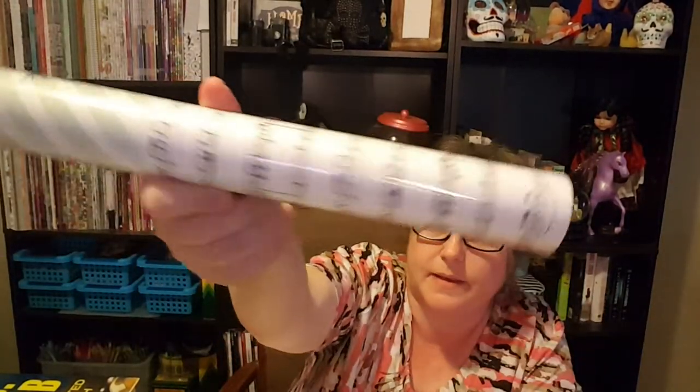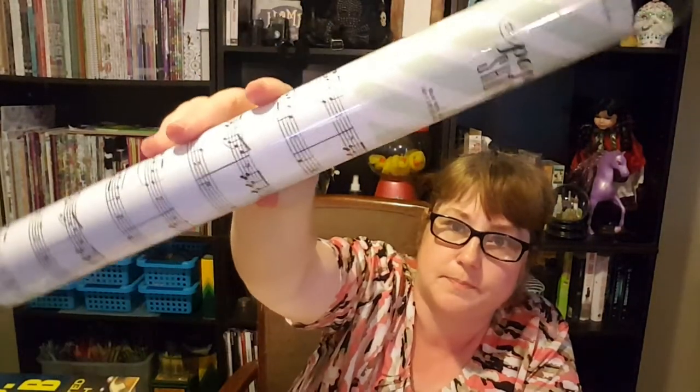Here is the item I used the coupon on — it's this paper roll from the paper shop. It's music notes. My next roll I'm going to get will be maps. It's 14 inches by 20 feet, just black and white. I kind of wish it was more of a cream color, but I can alter it. It was originally $5.99 and I got 40% off.